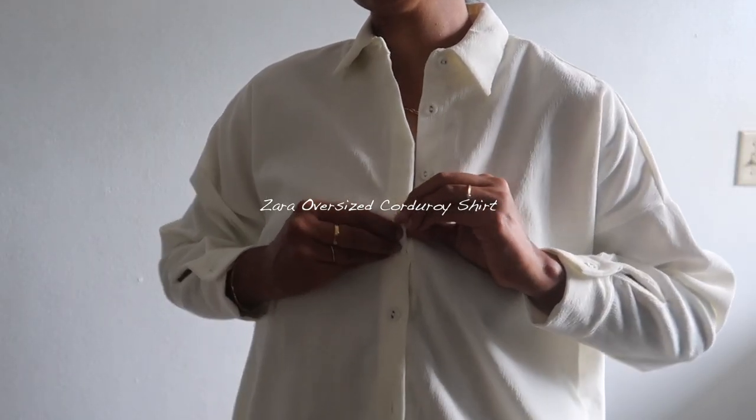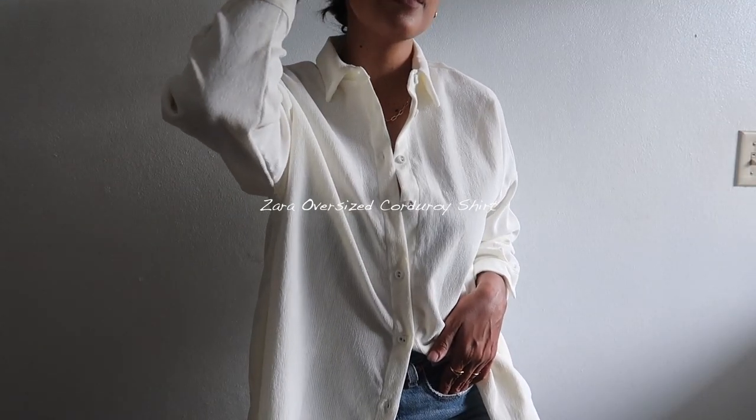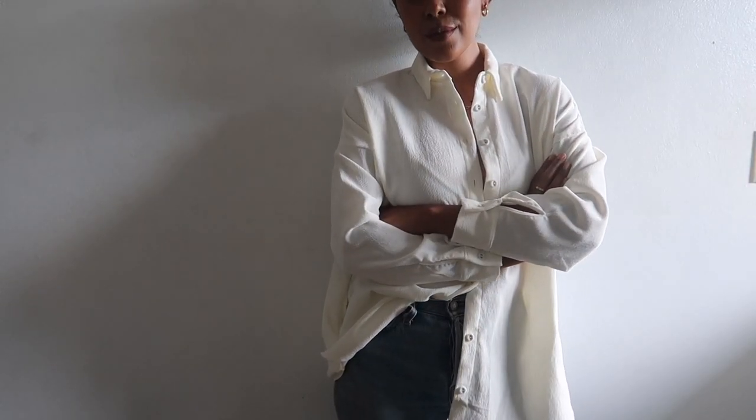The second piece I got is the Zara oversized corduroy shirt. It's just that perfect basic piece — I love to wear this one with my denim for an everyday casual outfit.